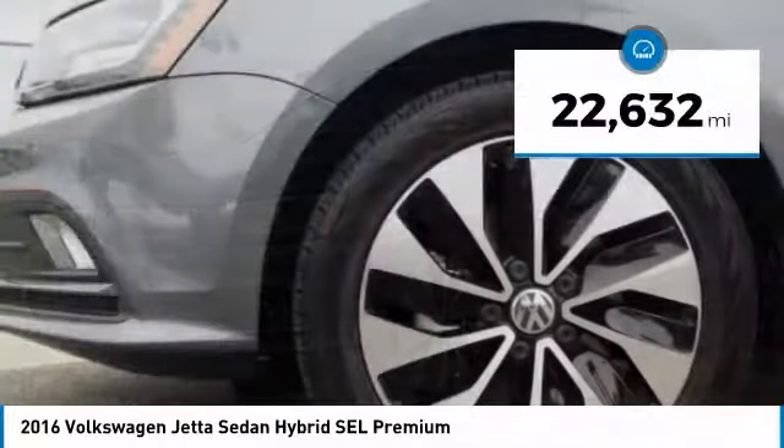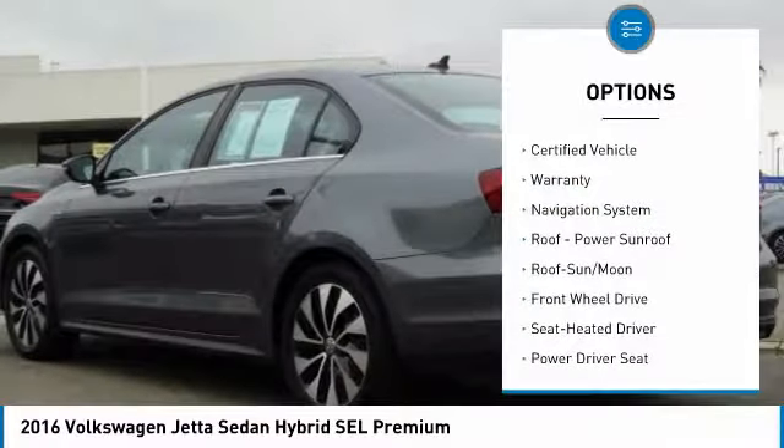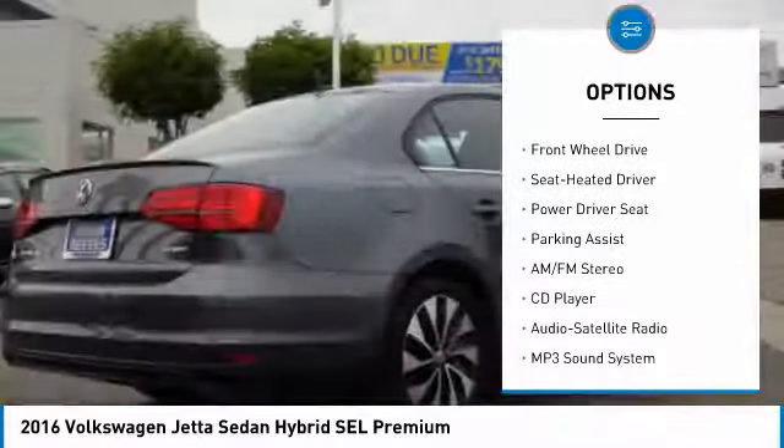This vehicle has less than 25,000 miles. Here are some of this vehicle's great options: navigation system, traction control, anti-lock braking system, and moonroof.